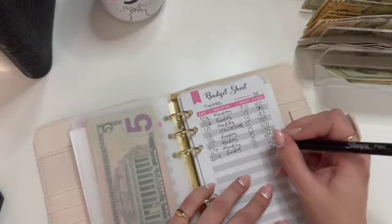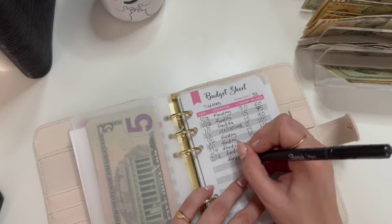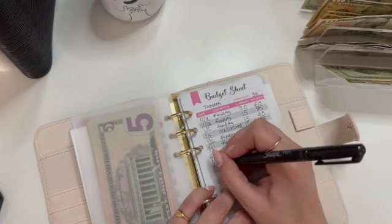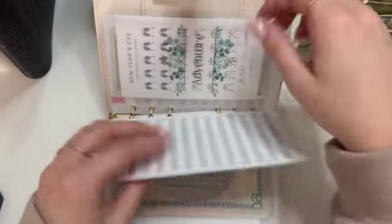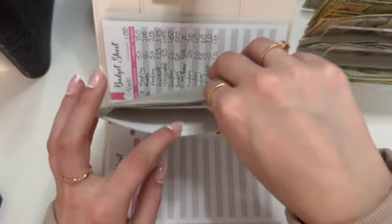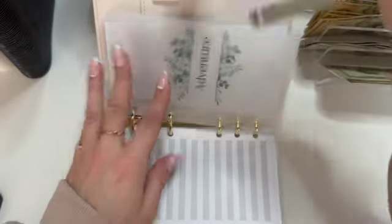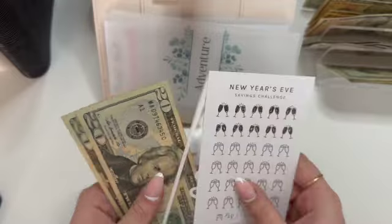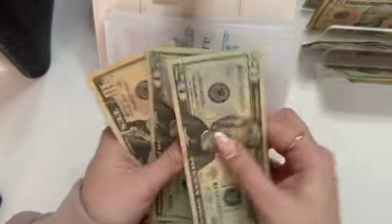I've just been really craving a tattoo recently, so I might start funding this a little bit more — maybe $30 a week. Adventure is getting $10. So it is now at $20, $40, $50.